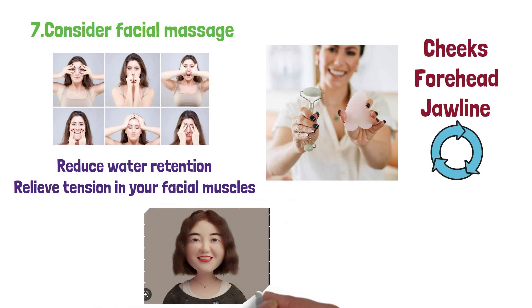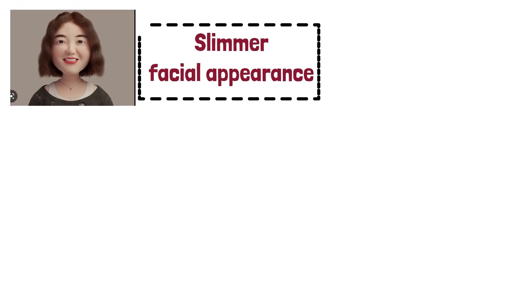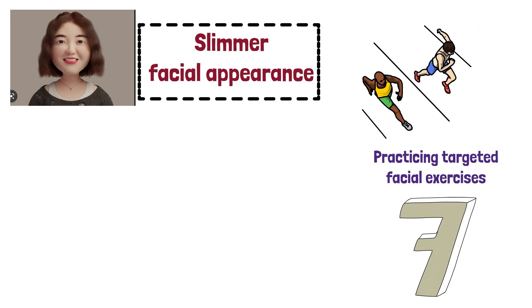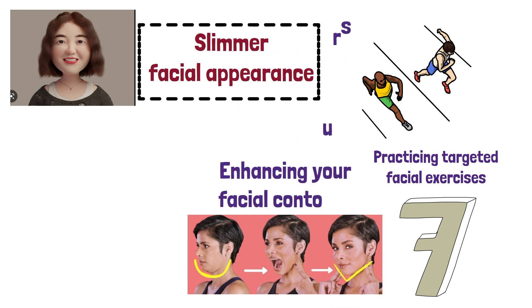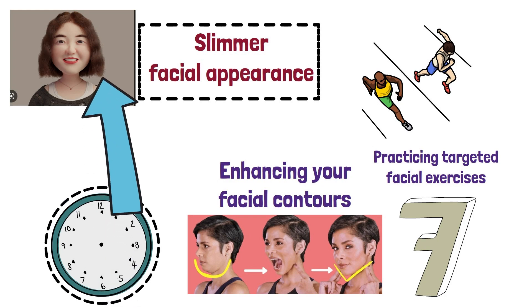This practice may help to reduce puffiness and promote a slimmer facial appearance. Losing cheek fat and achieving a slimmer face is a combination of adopting a healthy lifestyle, exercising regularly, and practicing targeted facial exercises. By incorporating these seven effective strategies into your daily routine, you can work towards shedding cheek fat and enhancing your facial contours. Remember, consistency and patience are key, as changes may take time to become noticeable.